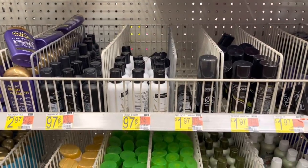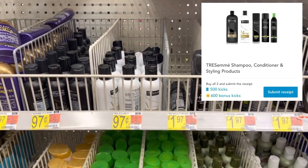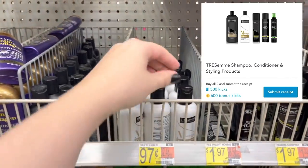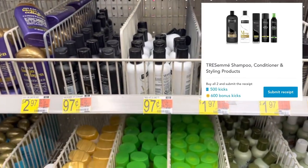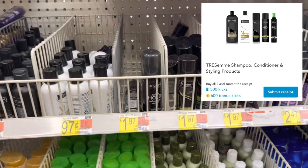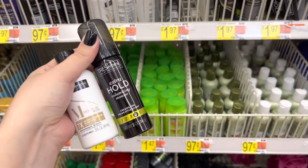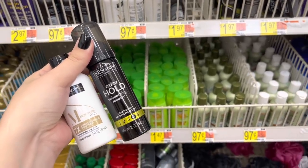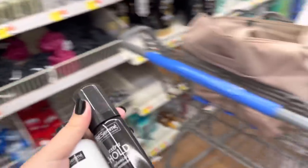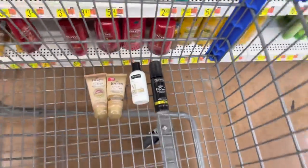Next up we're going to pick up a little money maker with Shopkick. They have a bundle right now for $1,100 kicks back when you buy one Tresemme shampoo or conditioner and one Tresemme styling product, and it doesn't have any size requirements. So we're going to grab one of the travel size conditioners for $0.97 and then one of the styling products for $1.97. That's going to leave us to pay $2.94. Getting back 1,100 kicks on Shopkick, which is equivalent to $4.40, makes this a nice little $1.46 money maker.